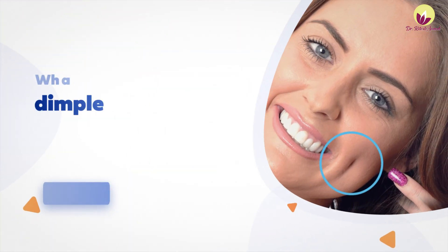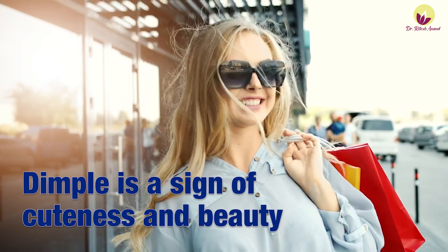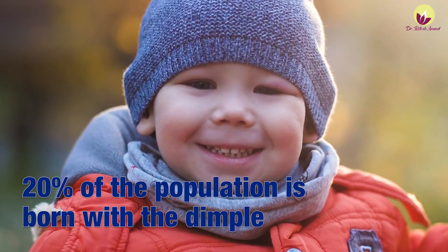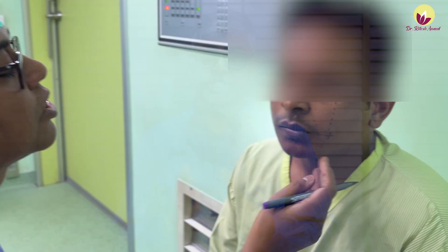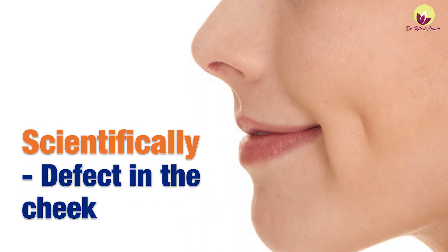First of all, we are going to talk about what is Dimpleplasty or Dimple Creation Surgery. A dimple is a sign of cuteness and beauty on your face. Normally, about 20% of the human population is born with a dimple, while about 80% of people are not, and many of them want to get dimples in their cheeks.